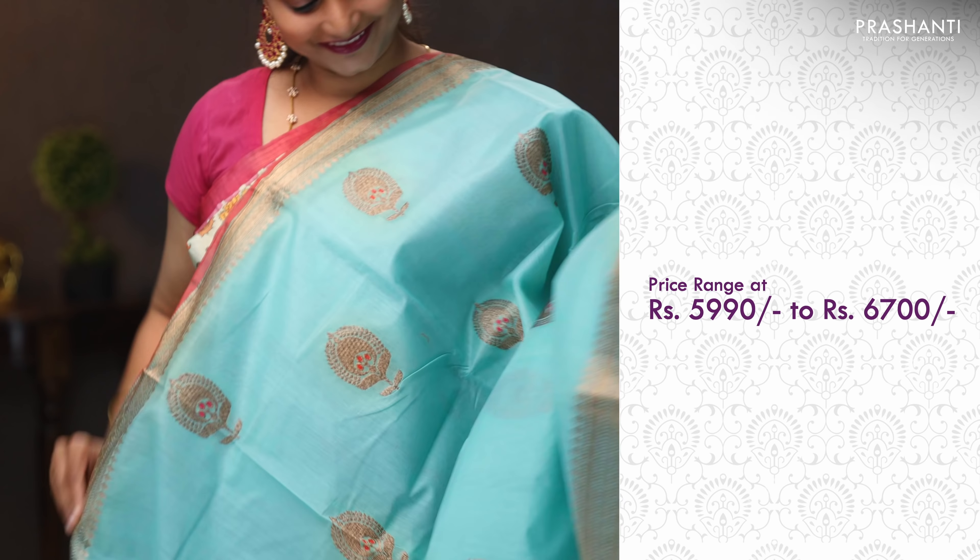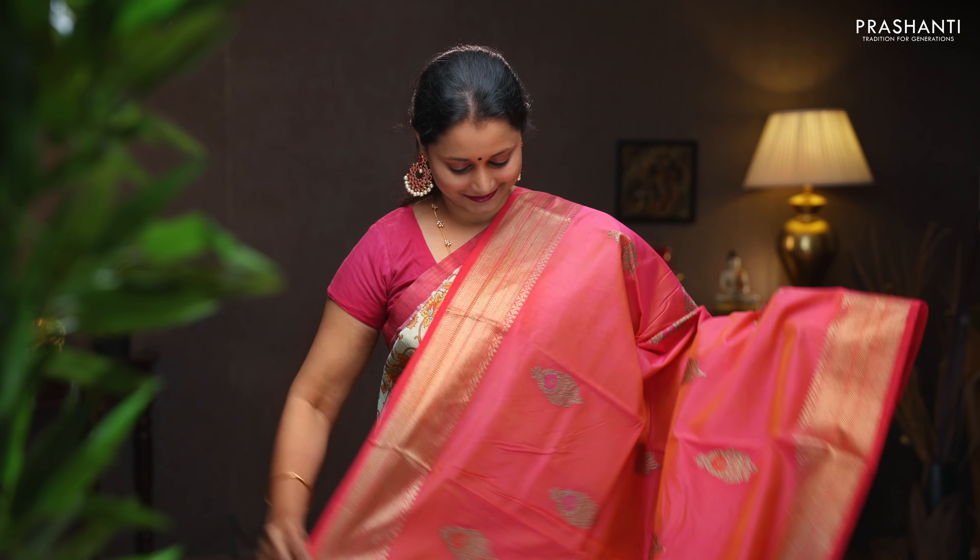All these sarees will be slightly transparent, but when you pleat it up, it will look just like the one that I am wearing today. All these sarees are priced between £59.90 and it goes up to £6,700.